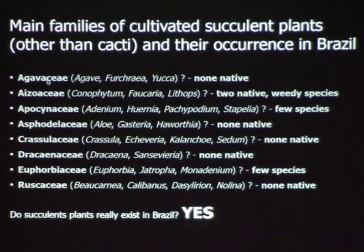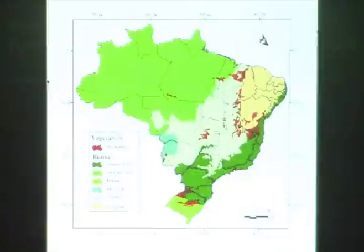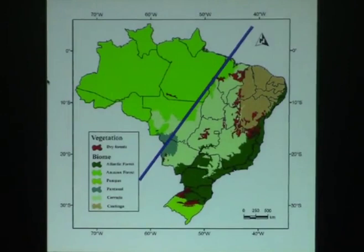And the answer is yes. I'm going to show you plants in these families: Apocynaceae, Begoniaceae, Bromeliaceae, Burseraceae, Caricaceae, Convolvulaceae, Cucurbitaceae, Dioscoreaceae, Euphorbiaceae, Fabaceae, Gesneriaceae, Malvaceae, Moraceae, Melastomataceae, Piperaceae, Portulacaceae, Solanaceae, and Vitaceae — and probably more. The same thing that holds for cacti holds for other succulents: most are found in the drier areas, particularly the Caatinga, and also along the coast.